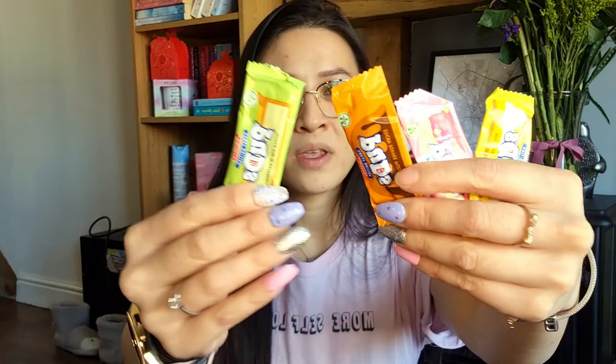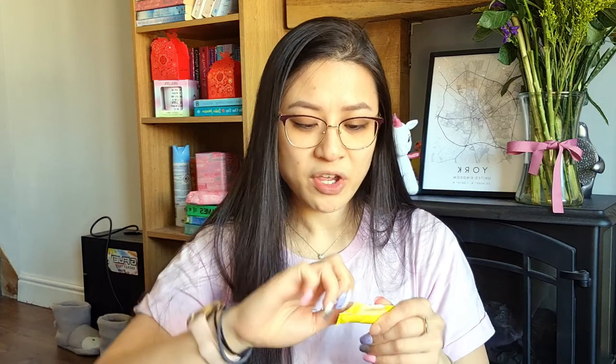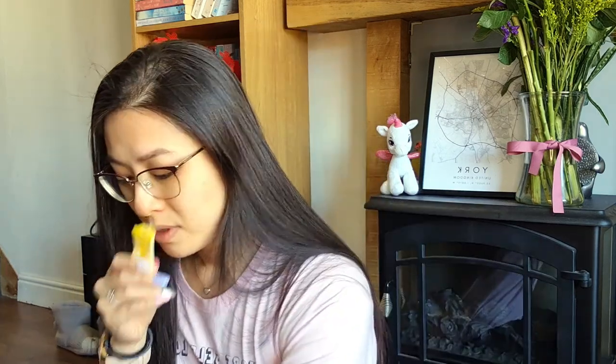I'm not the biggest fan of lemon flavored foods, although it very much depends on the food — sweet might be okay. I'll start with the lemon meringue one. It looks a lot like a Refresher bar. It doesn't really smell of anything, but it's very sticky. In terms of flavor I don't really get lemon meringue from it at all — it was kind of just like a sugar sweet.